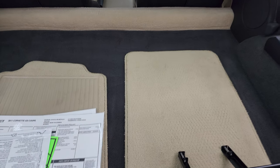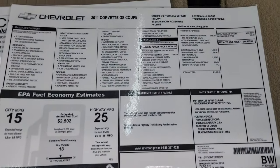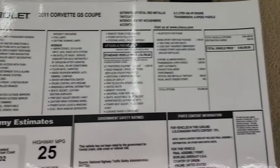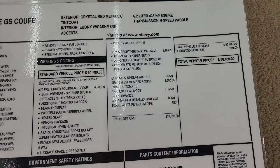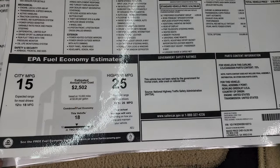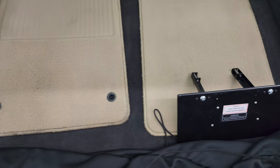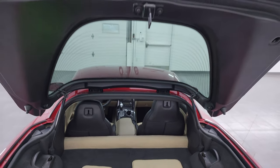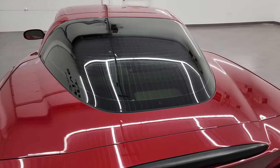Back here we have the factory floor mats and also the original window sticker — feel free to pause this. The 3LT trim had a total MSRP of $66,430, and it gets 25 MPG on the highway and 15 city. You do get a front license plate holder and factory floor mats. The back is very nice and clean, and the shocks are doing a nice job holding that rear hatch up. It shuts nice and solidly.